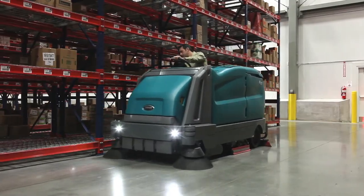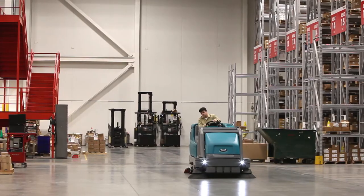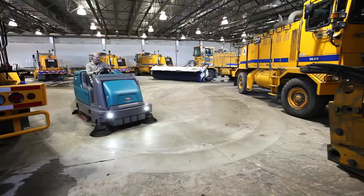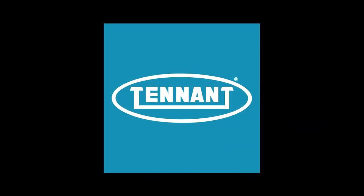Tenet's M17 — delivering exceptional cleaning performance, reduced cost to clean, improved facility image, and health and safety benefits, all in an easy-to-use and maintained battery-powered sweeper scrubber. Tenet, changing the way the world cleans.